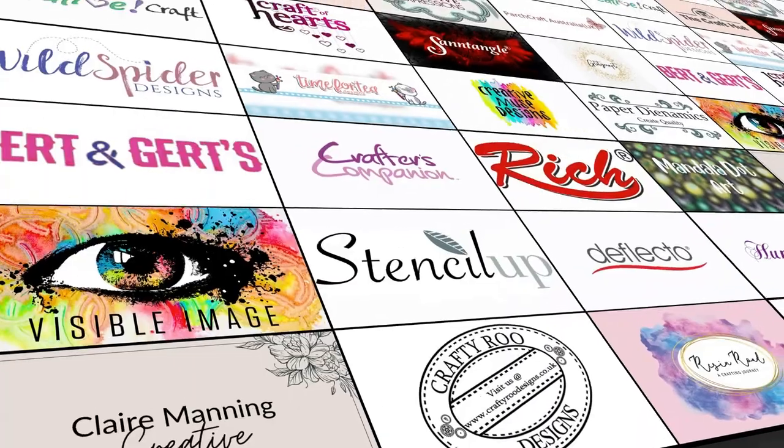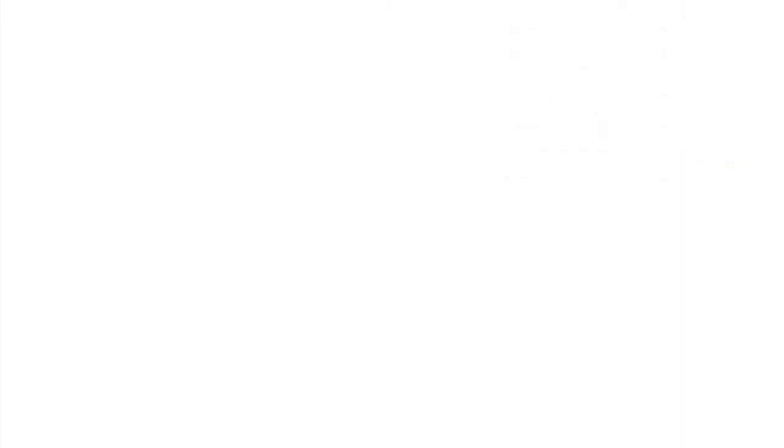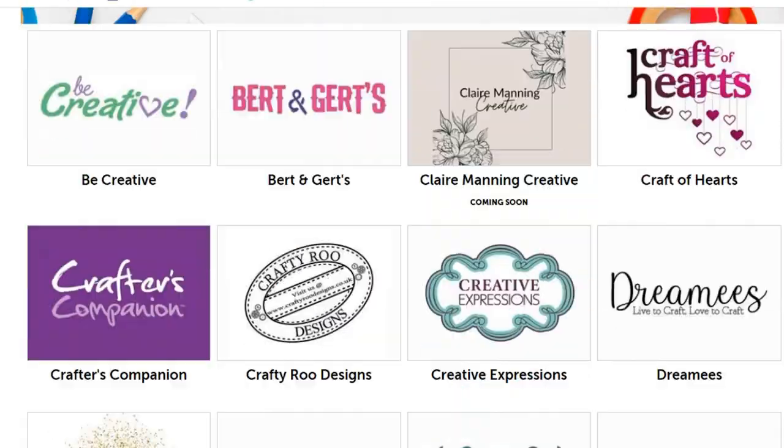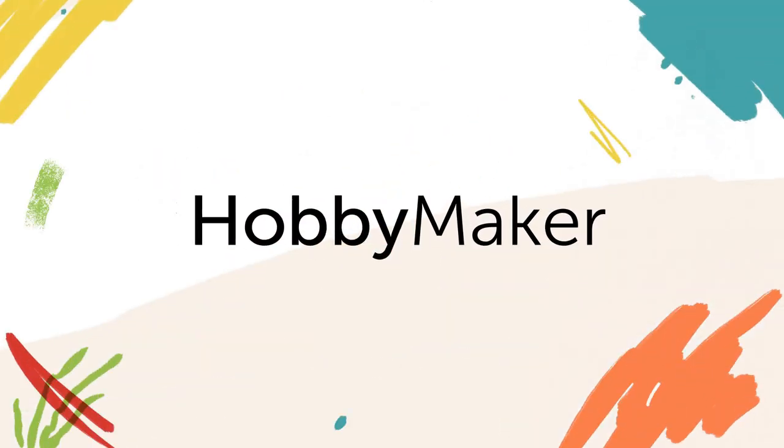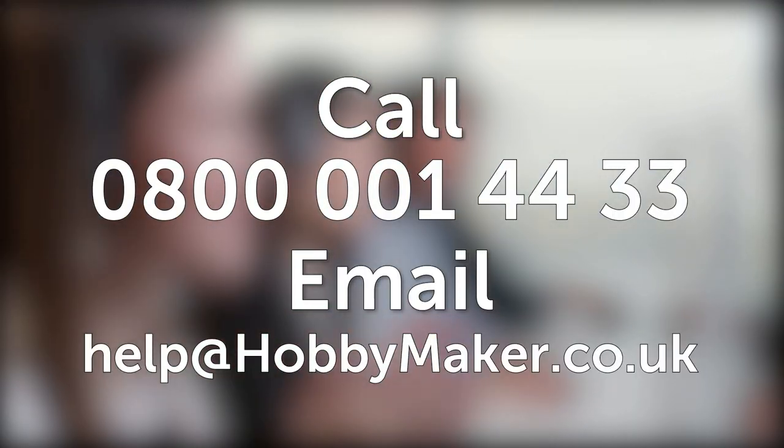If you want to search our website for your favourite brands, simply go to hobbymaker.co.uk, click on Brands, and you'll find all your favourite items all in one place. Shopping made simple with Hobbymaker. Our call centre is based in the UK and available 24/7 — just call 0800 001 4433 or email help@hobbymaker.co.uk.